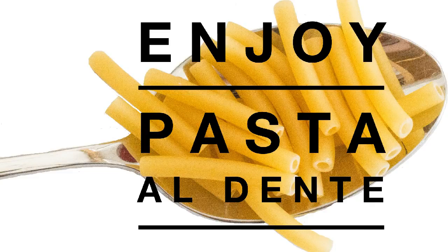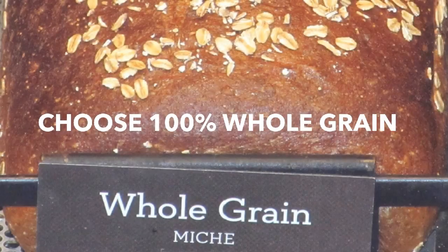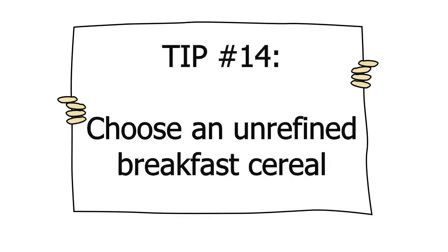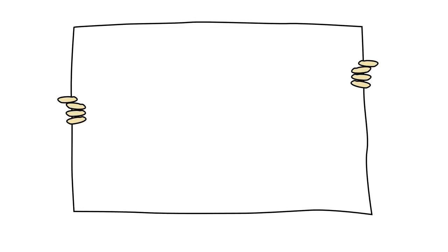Tip thirteen: choose whole grain bread. Instead of reaching for white or even multigrain bread, select a bread that has as its first ingredient 100% whole grain, like 100% whole wheat. Also, authentic sourdough bread is low in the glycemic index — we're talking about authentic ones like those made in San Francisco, not the packaged white bread that says sourdough. It tastes different, trust me. Tip fourteen: choose unrefined breakfast cereals. Rolled or steel-cut oats are a better option than any of the processed cereals. Cooked millet also makes a good breakfast cereal.